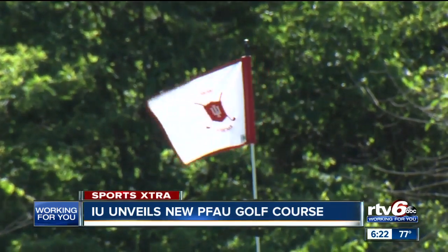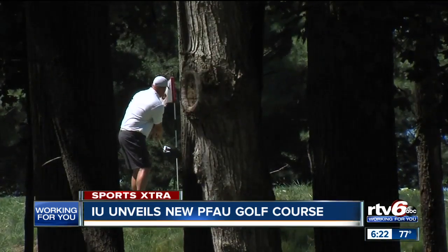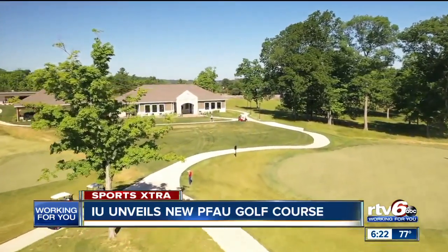But the upgrade — this is taking IU golf to the next level, isn't it? It's a game changer. I don't think there's going to be a more difficult golf course in the country if it's set up difficult. If you play well here, you just might play well anywhere.